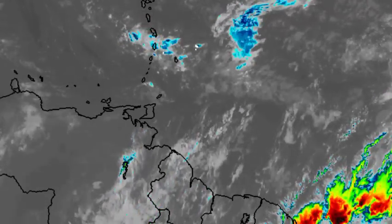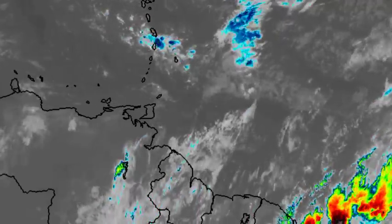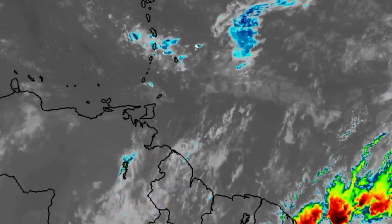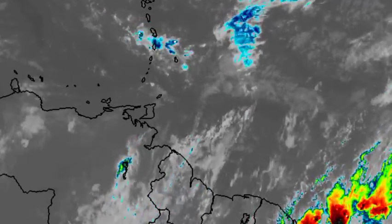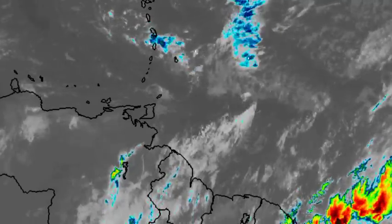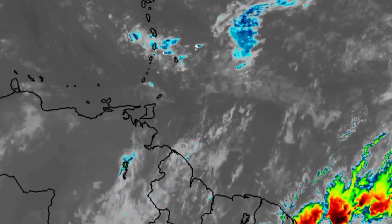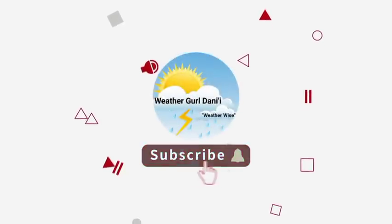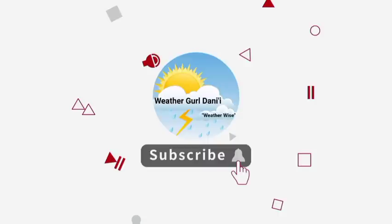Hey everyone, it's Danny, and welcome to this update video on what is happening. I hope you're all having a really wonderful day. We'll be taking a look at what is expected across various sections of the Caribbean. Before I go into details, please subscribe if you haven't done so already, tap the notification bell so you never miss an important update, and leave a like on this video.